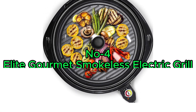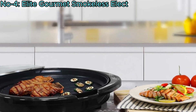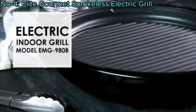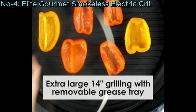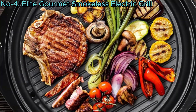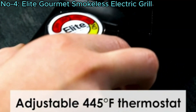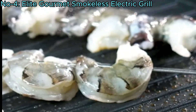Number 4: Elite Gourmet Smokeless Electric Grill. The Elite Gourmet Smokeless Electric Tabletop Grill offers the convenience of indoor grilling with a 14-inch non-stick grilling surface, serving up to 6 people. Ideal for all weather, it features a thermostat control with 5 adjustable settings up to 450 degrees Fahrenheit, ensuring even and efficient cooking.